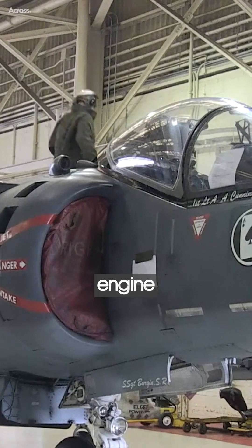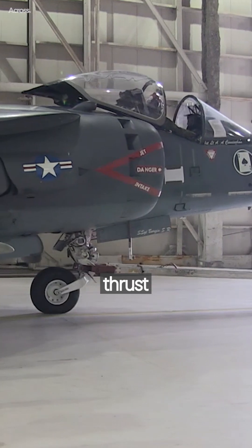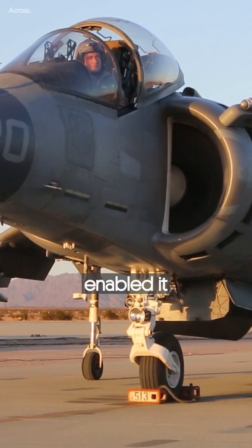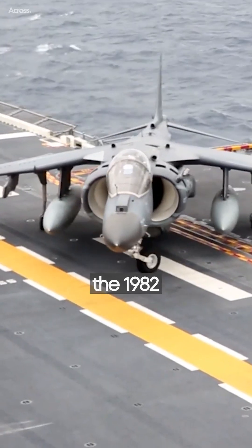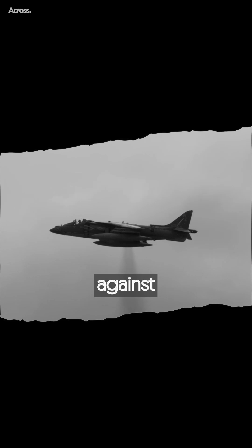The Harrier's unique engine design, featuring vectored thrust through rotatable exhaust ports, enabled it to achieve remarkable maneuverability. This capability was showcased during the 1982 Falklands War, where the Harrier and its naval variant, the Sea Harrier, played pivotal roles in supporting British troops and defending against Argentine forces.